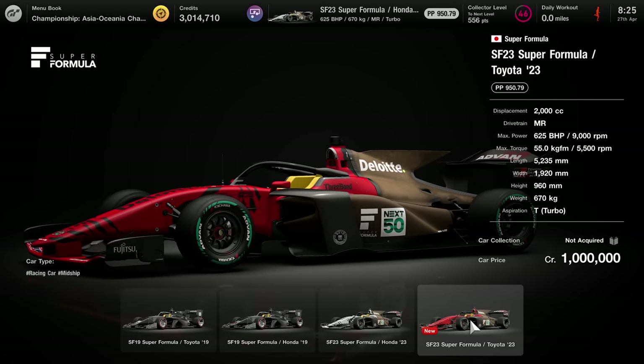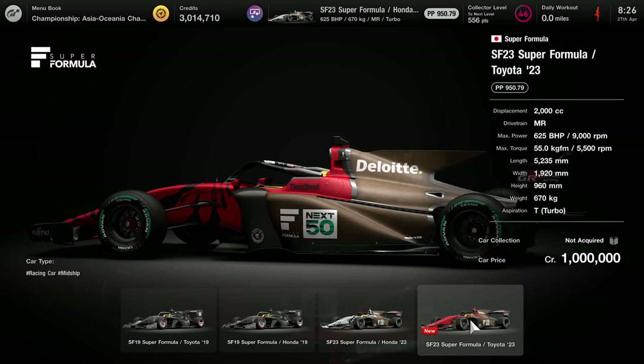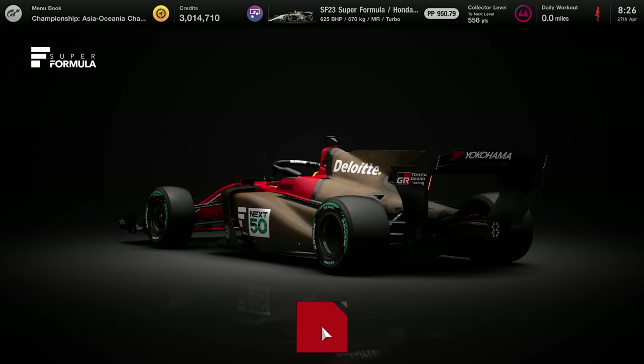Now the Toyota is right next to the Honda. Once again, another million credits. I'm glad I've just earned just enough credits, although we'll get onto that a little bit later on. And again, for the Toyota, there is only one livery available.